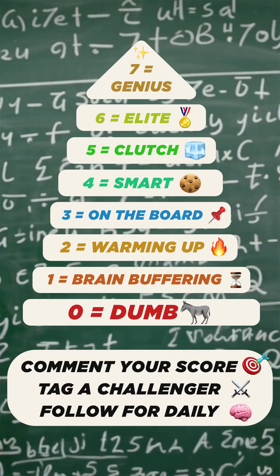How many did you get right? Drop your score in the comments and challenge your friends to beat it. Follow to get a little smarter every day.